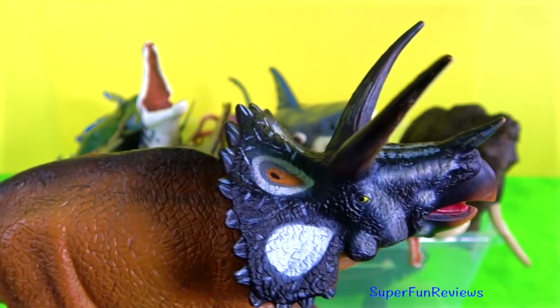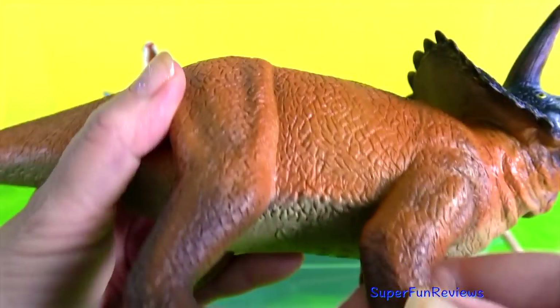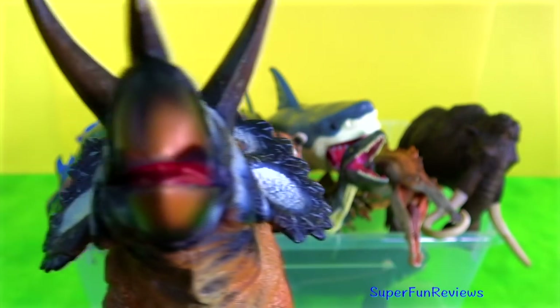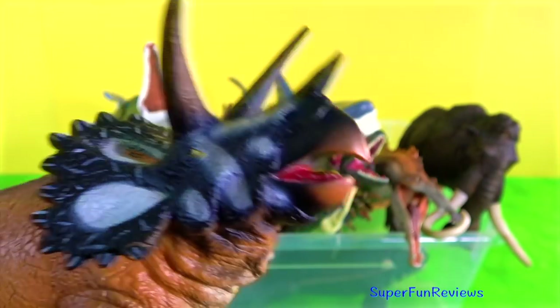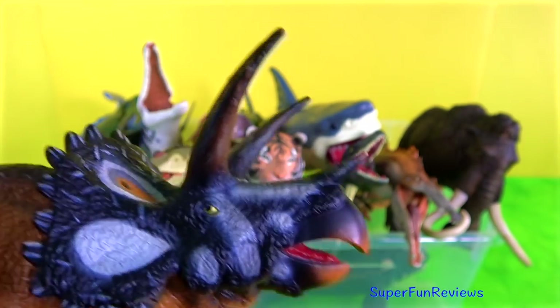Triceratops — my favourite Ceratopsian. And this is a great model. Lots of good detail and it's quite a large size, and a little heavy. You can see the three horns on its face there. If under attack, Triceratops would charge much like a modern day rhinoceros.